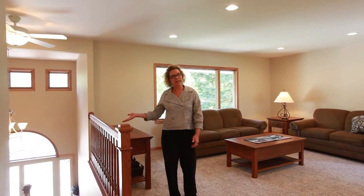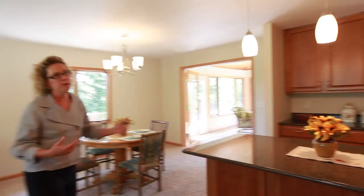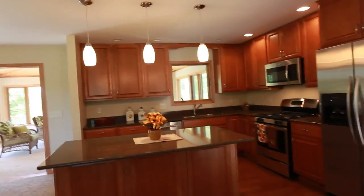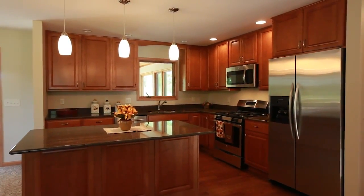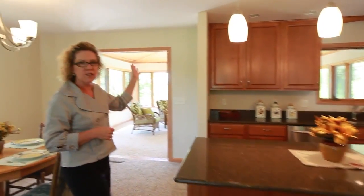We're standing in the living room which is right at the top of the stairs. There is a beautiful dining room, living room, and we have a fully remodeled kitchen with quartz countertops, stained maple cabinets, stainless steel appliances, new lighting, and the ceiling has all been redone.